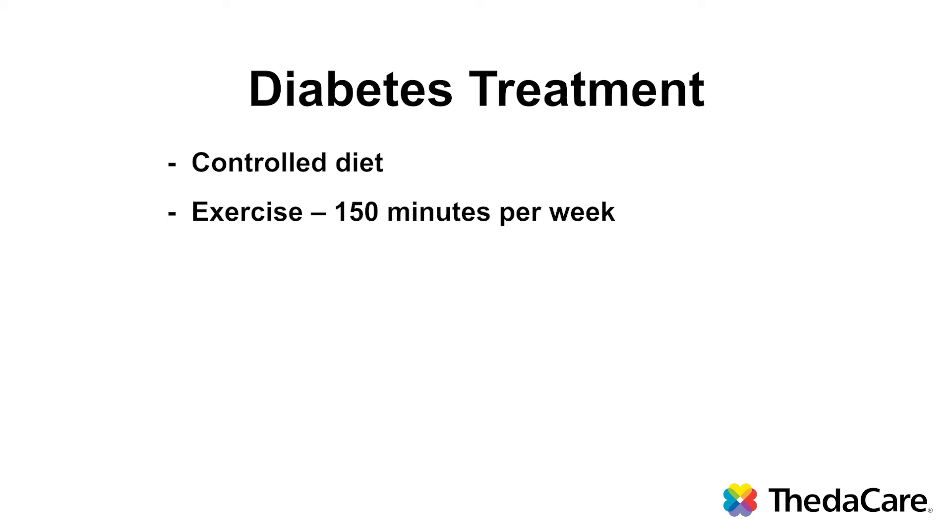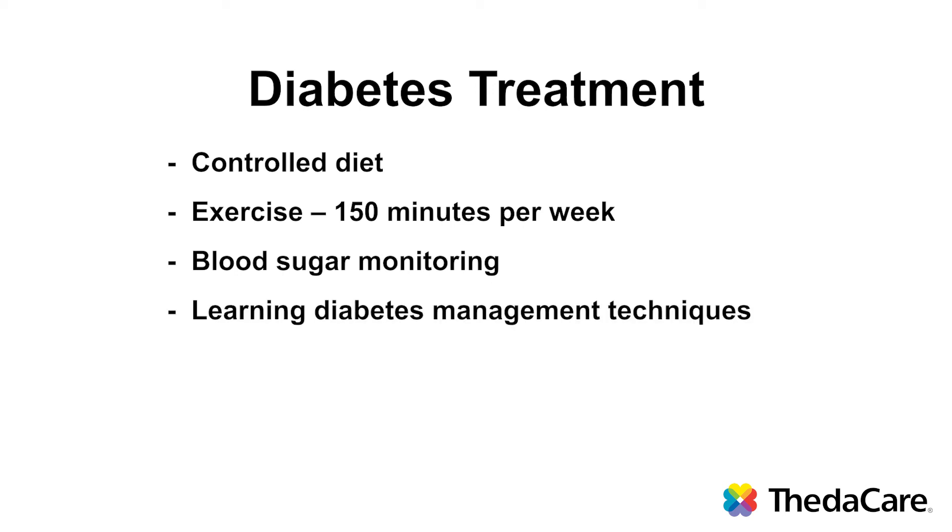Another important part of your treatment is monitoring, which involves checking your blood sugar levels at home using a blood glucose meter. You will be taught how to use it. Another important part is learning how to take care of your diabetes, which can be accomplished through information provided by your health care provider and also by a certified diabetes educator.